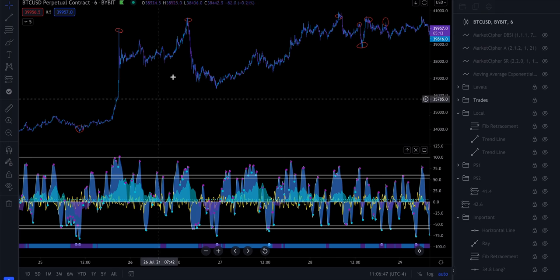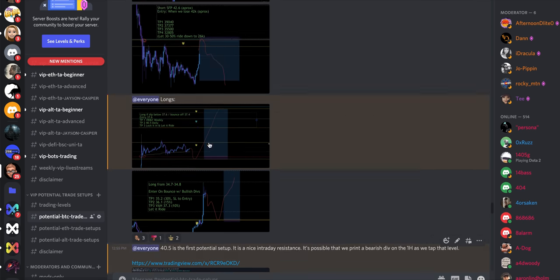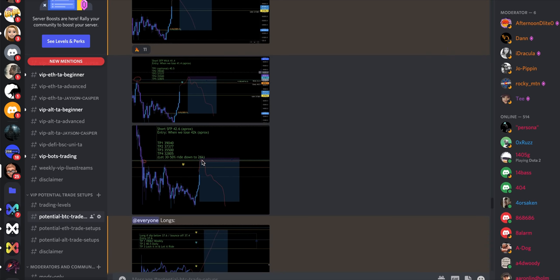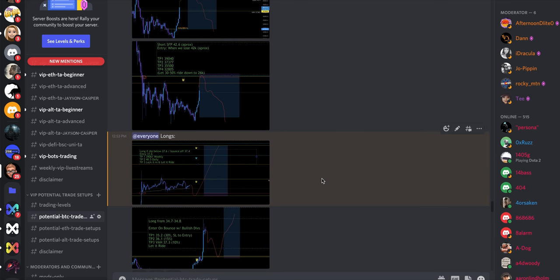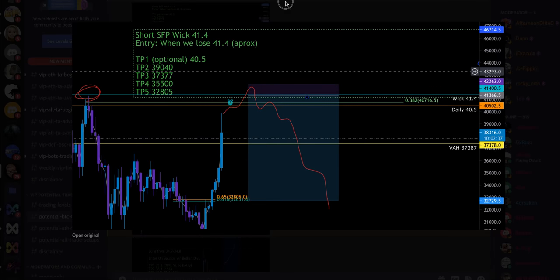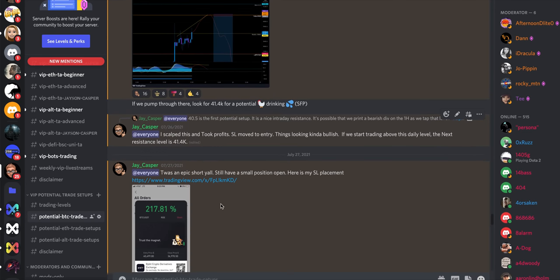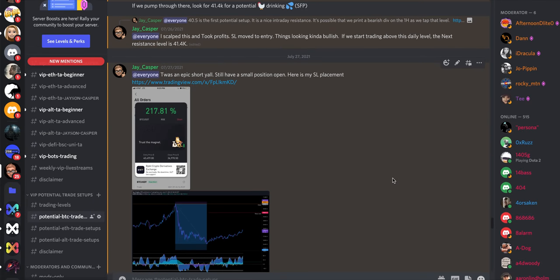The other short I took, the one from up here, I actually did post in the Discord before the trade happened. What I usually do in the Discord is post trade entries that I'm looking to take. I always have a plan before I even start trading for the day — I know what trade setups I'm already hoping to take. I have three short plans and two long plans, my stop losses, my take profits all worked out. I don't have to worry about that in the moment. I closed out part of that trade at 217% profits.